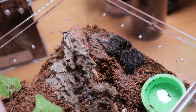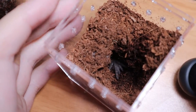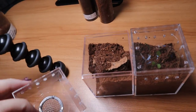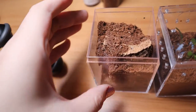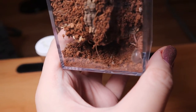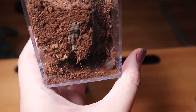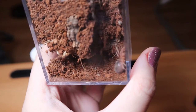I also have two small Euathlus campestratus slings. I'm about to rehouse her because she is getting quite big — that's her little leg and face, which is all we get to see. Speaking of G. rosea, I do have two G. rosea slings. One is burrowed all the way down and you won't see it, but this one is right there. Her abdomen is pretty plump but she hasn't eaten in about four months. She's been in pre-molt forever — not molting, not eating. I spray water in her enclosure but I never see her drink it.